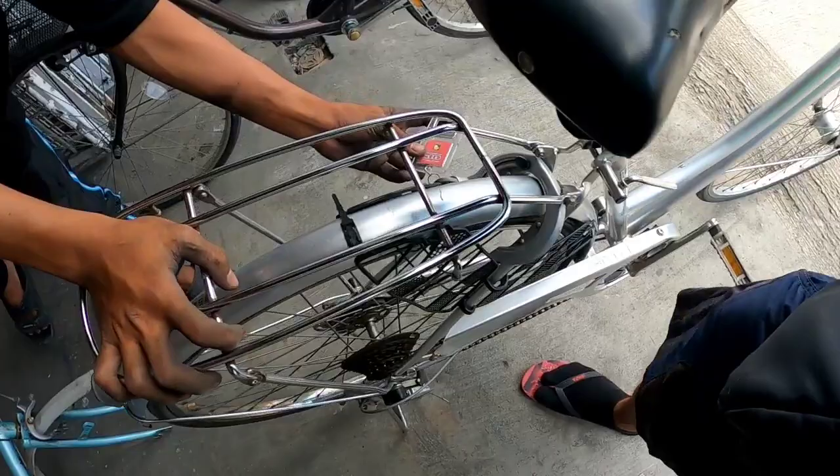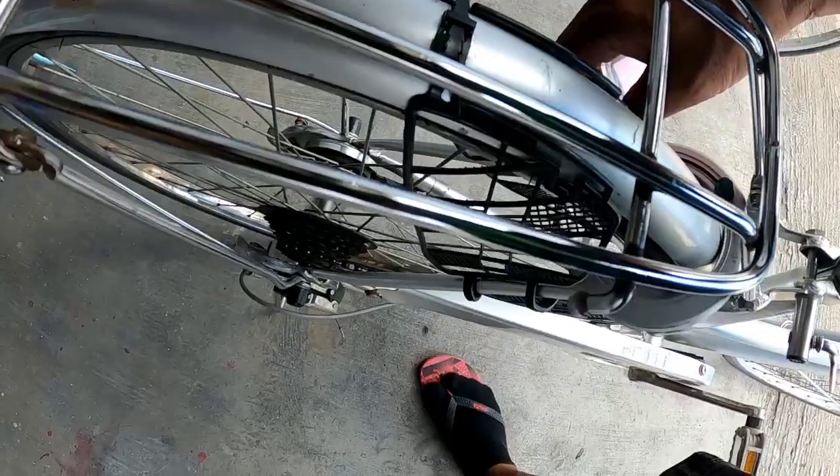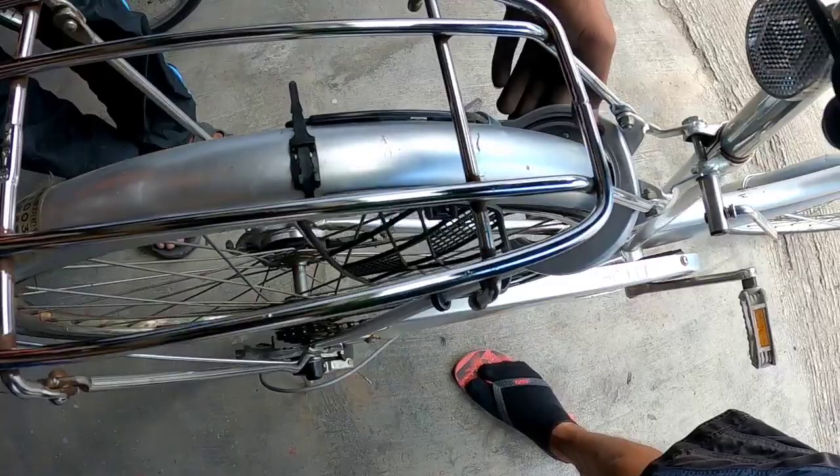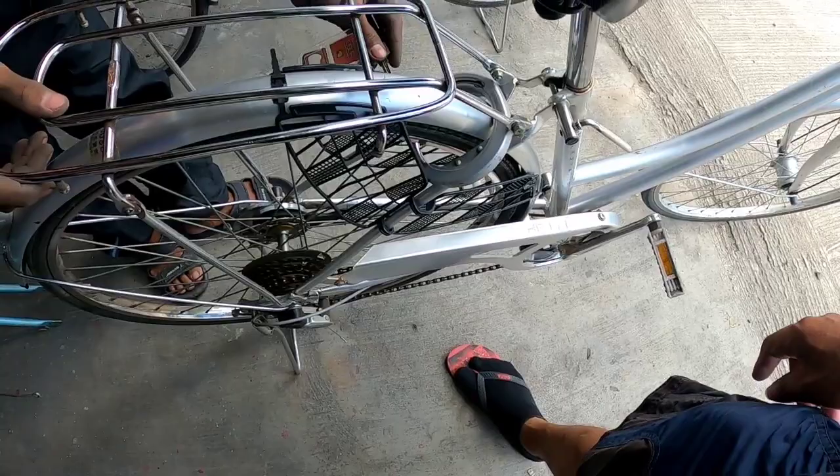It also has a fender. There's a built-in lock on the rear wheel — when locked, the wheel won't turn. I just found out about this feature — it's pretty cool. The lock is built right into the frame.